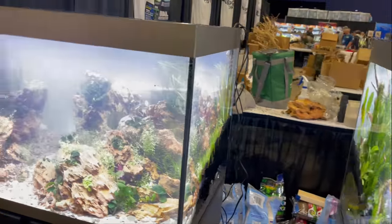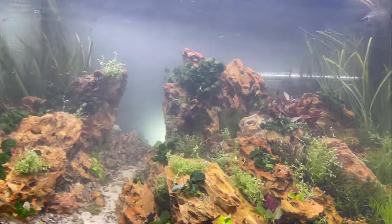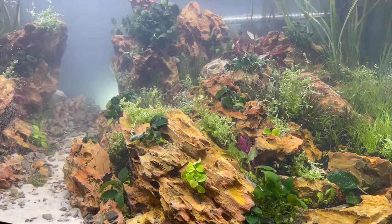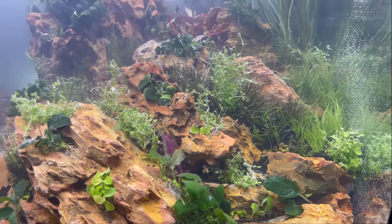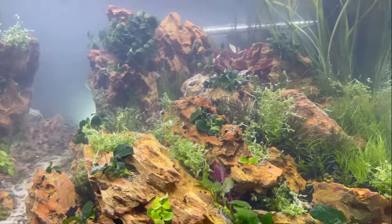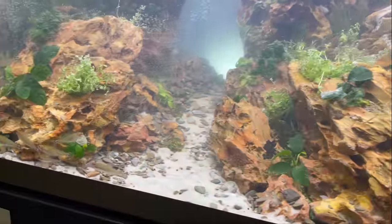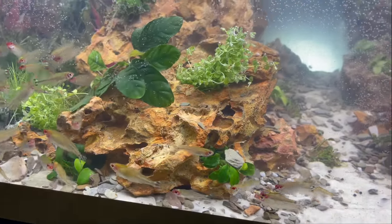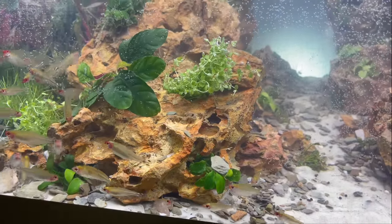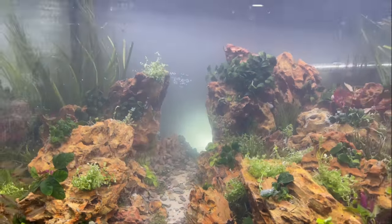Now number one is over here. I like this one as well — they use some dragon stone in here, a lot of different stem plants, some Monte Carlo, some buce. It looks really good. They got some nice big rummy nose in here, got this nice alleyway through here — looks good.